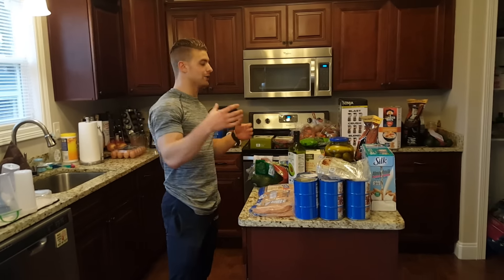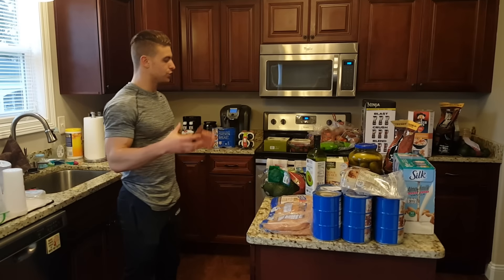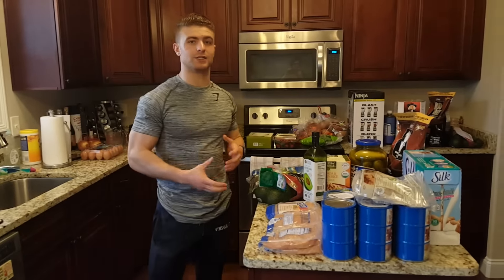What's up guys? Anthony Mosher here. I just got back from Costco. I'm going to show you guys what I buy to make dieting as convenient as possible.